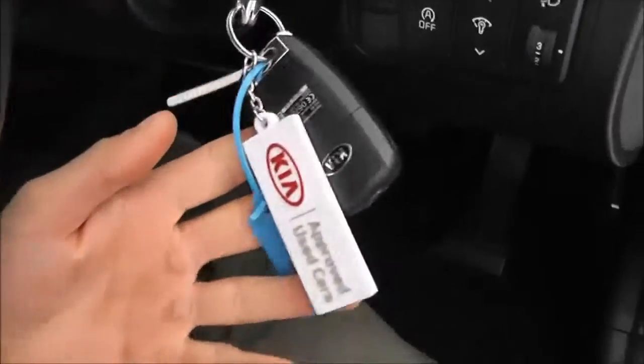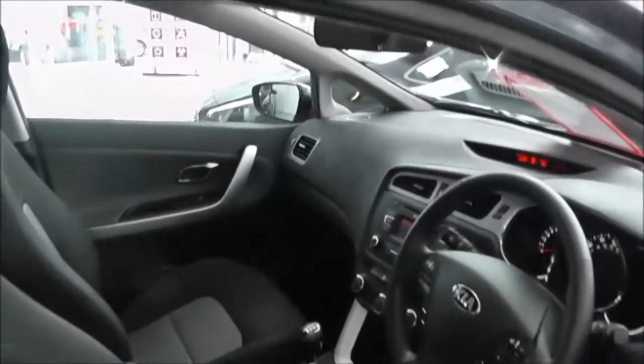There is a spare key, and they do have adjustable headlights in the front. As I said, this Kia approved used car is in great condition all round — they are actually hand-picked by Kia.